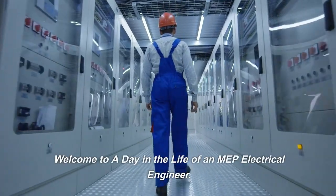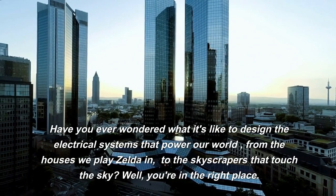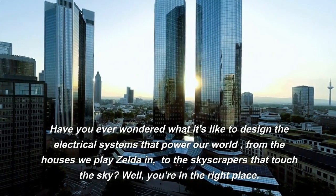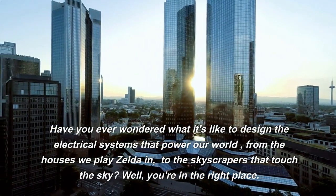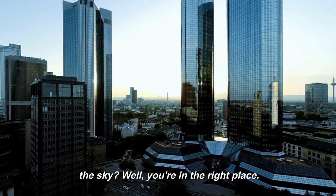Welcome to a day in the life of an MEP electrical engineer. Have you ever wondered what it's like to design the electrical systems that power our world, from the houses we play Zelda in, to the skyscrapers that touch the sky? Well, you're in the right place. Let's dive right in.